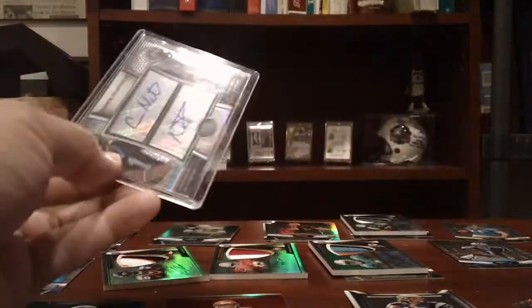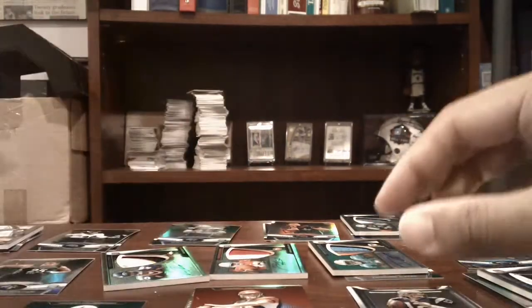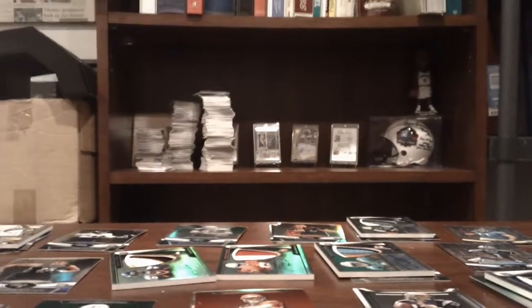So overall, really, really solid case of Topps Platinum. Thanks to everyone for getting in on it, and I may do another one, we'll see. Thanks for watching, and I'll talk to you guys later, thanks.